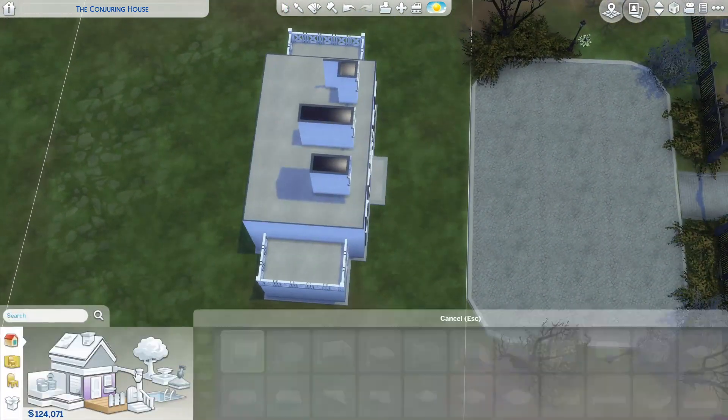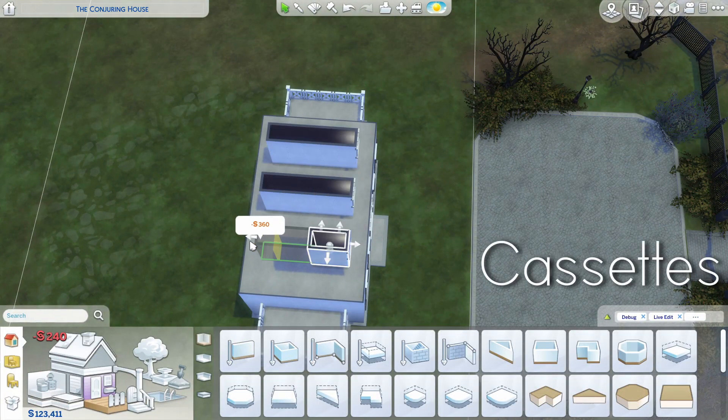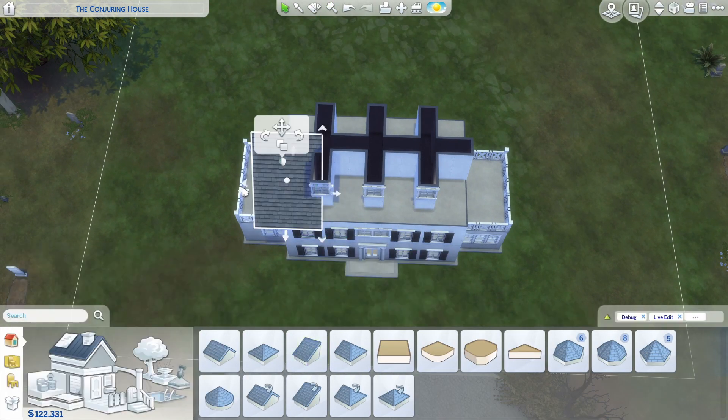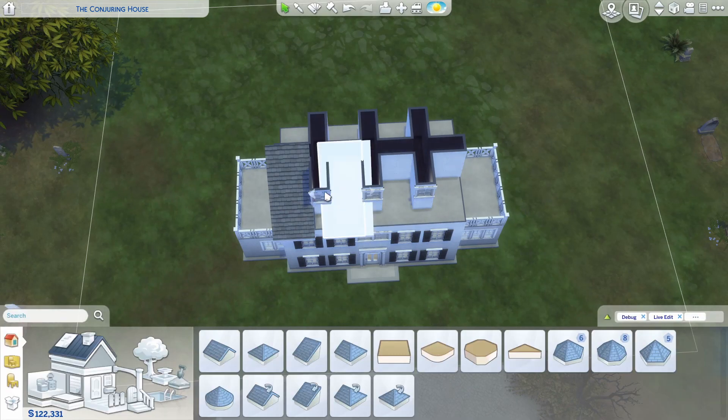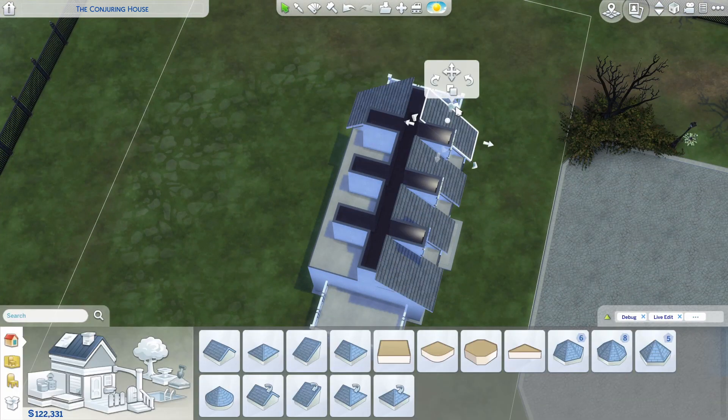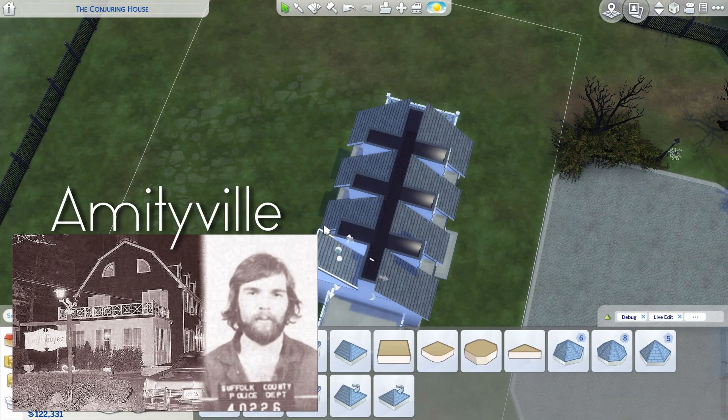I thought that all the cassettes — whatever they're called, I'm gonna show a picture — I thought that all of them were like possessed and I couldn't watch any of them. And today's speed build is about the Amityville house.